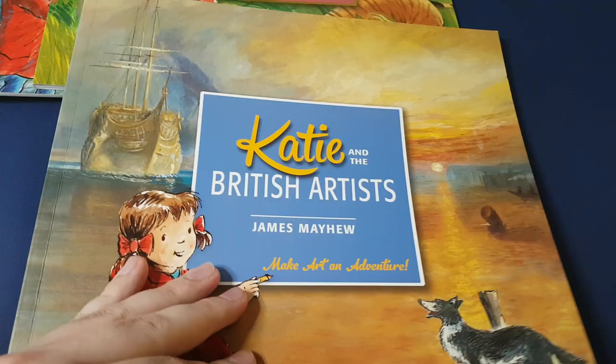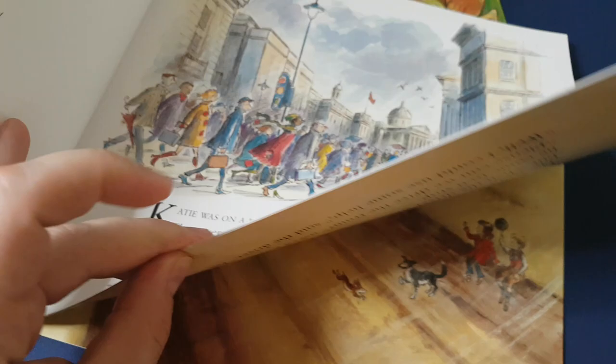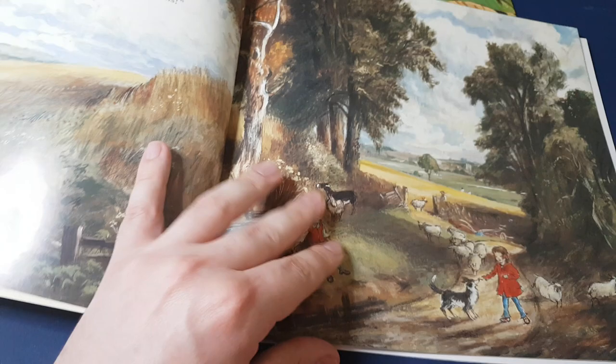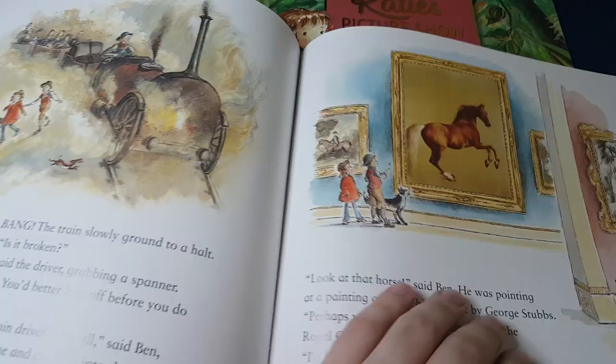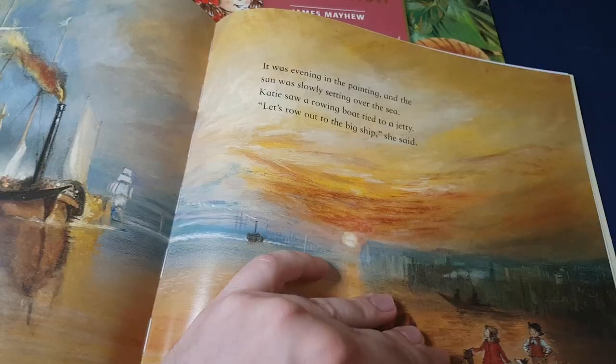The British artists. Who do we get? Constable, Turner, George Stubbs, Gainsborough, and more Turner.